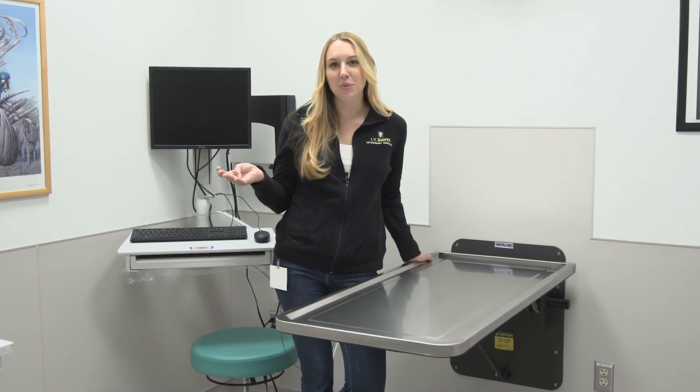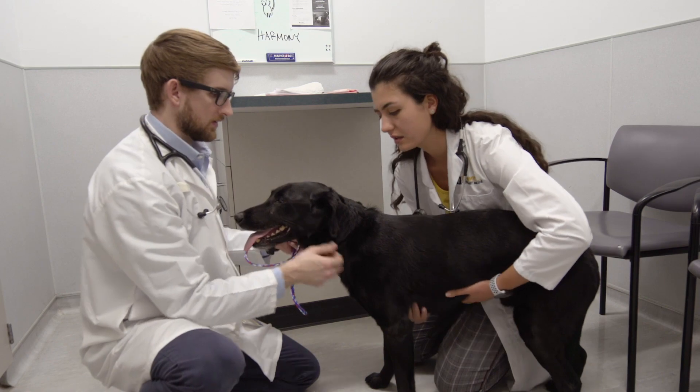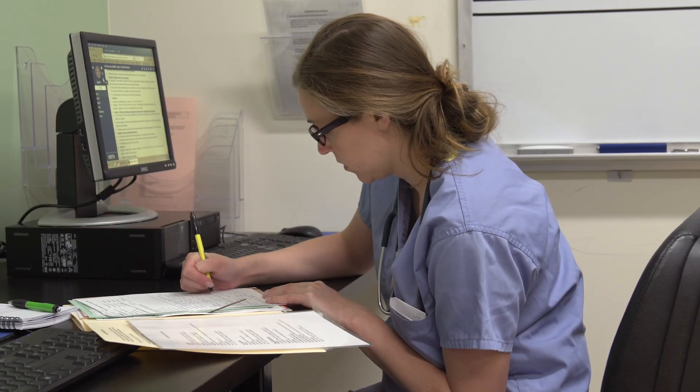This is one of our exam rooms. Students will come in, greet the clients, take a history, and then they'll work on the case the entire time with one of the clinicians.